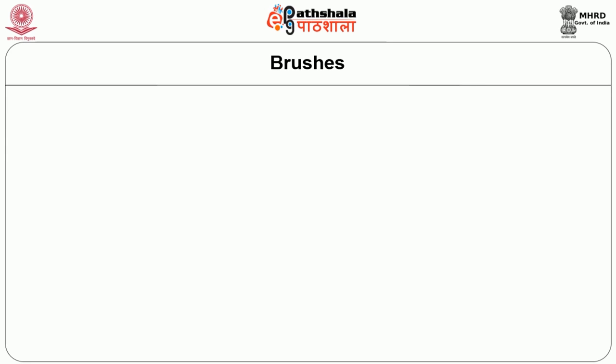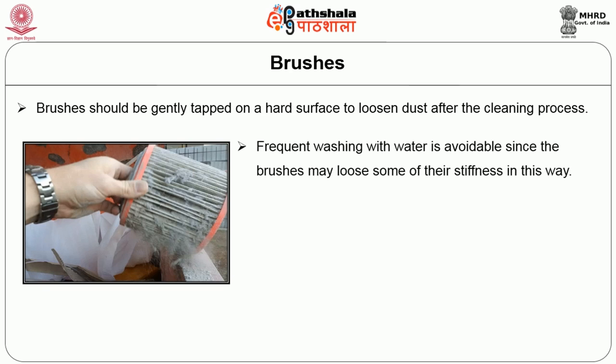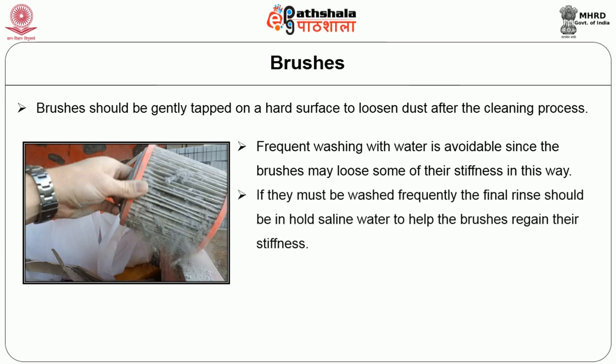The foremost important cleaning equipment, which is least in price, is brushes. We have already discussed the types of brushes in previous modules. Here we are going to discuss how care has to be taken once we use brushes. Brushes should be gently tapped on a hard surface to loosen the dust after the cleaning procedure. Frequent washing with water is avoidable since the brush may lose some of its stiffness. If they must be washed frequently, the final rinse should be in saline water to help the brush regain its stiffness.